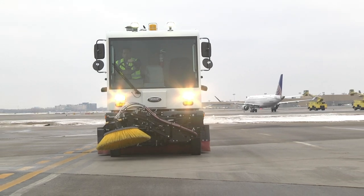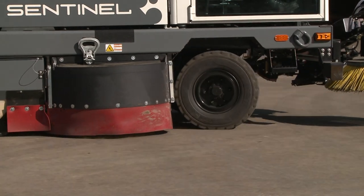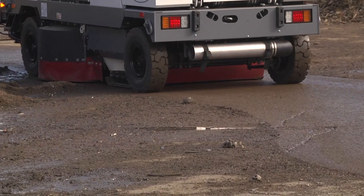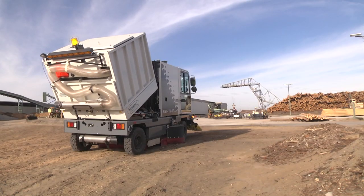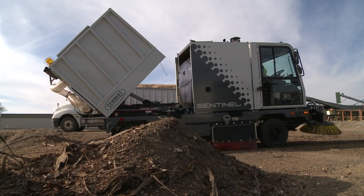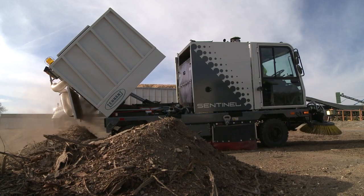Optional Left Hand Side Brush widens the sweeping path to 87 inches and features a hydraulic-driven, spring-loaded brush that retracts on impact with fixed obstructions for decreased maintenance costs and improved productivity. The large capacity 3.4 cubic yard standard stainless steel hopper extends sweeping time between dumps for increased productivity.